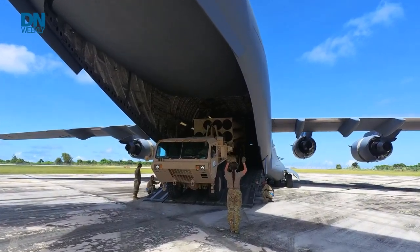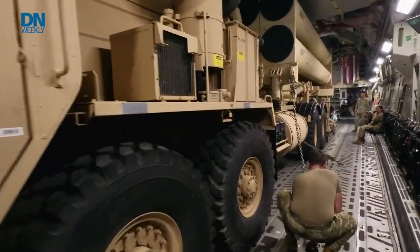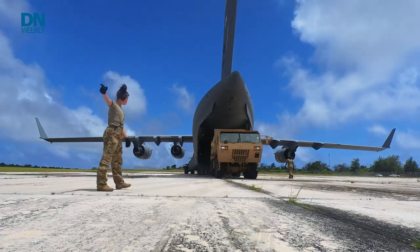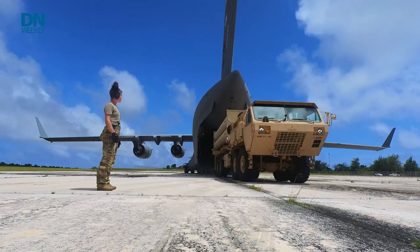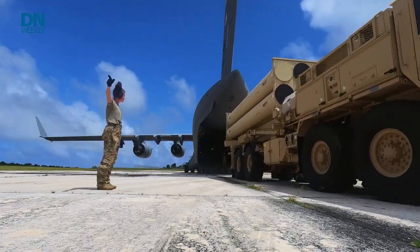The soldiers and airmen took the THAAD vehicle-mounted system from Guam to Rota, an island in the Commonwealth of the Northern Marianas Islands, by way of the C-17 Globemaster III airplane. The exercise, called Talon Lightning, included aircraft maintenance, air transport, logistical, and cyberspace support specialists from the 715th Air Mobility Operations Group.